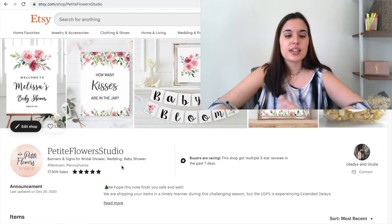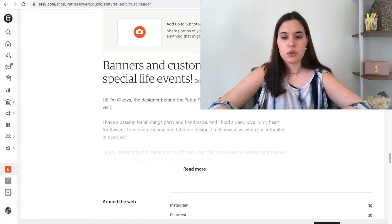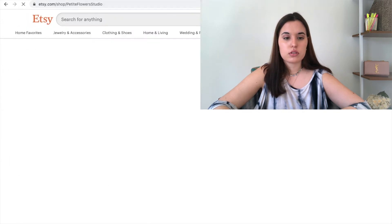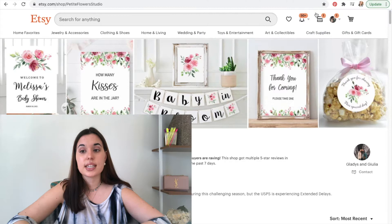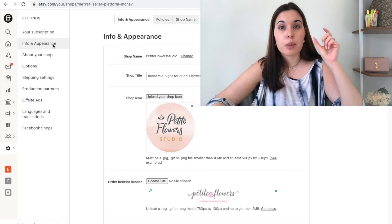A question I get a lot is how do I even edit my main page? You can do it two ways. You can either just go to Edit Shop and over here you can edit your header, your location, your banner, your about, add your links, and edit your shop policies. This is a new feature — if you don't have it yet, all you have to do is click on your Shop Manager, then click on Settings and then Info and Appearance. That's another way you can do it.